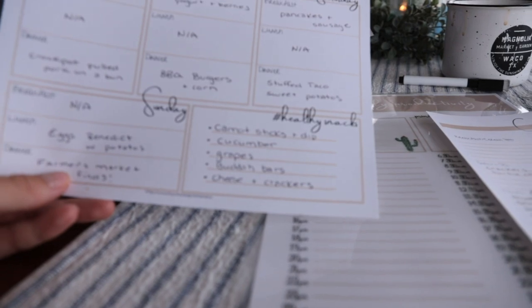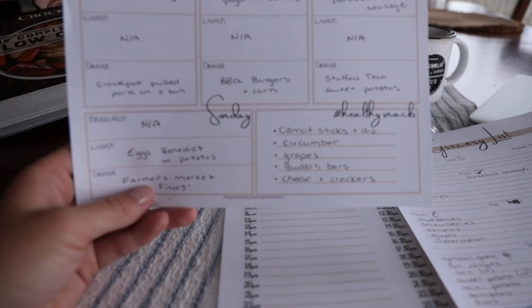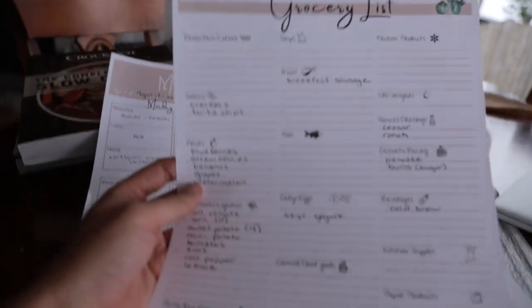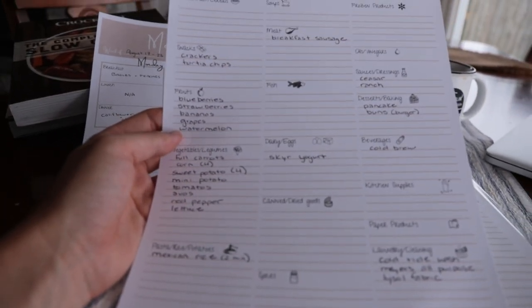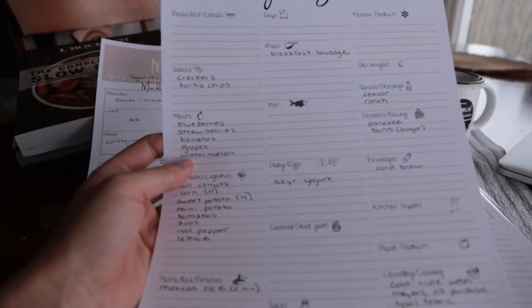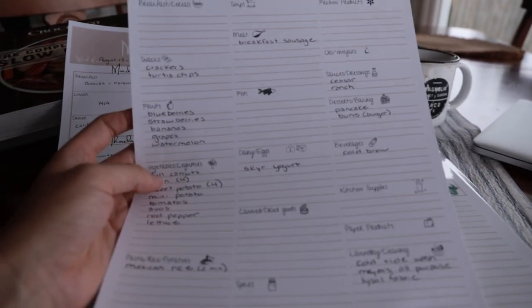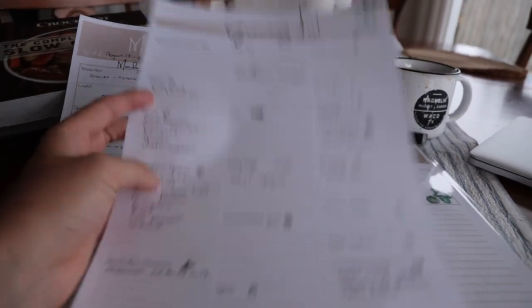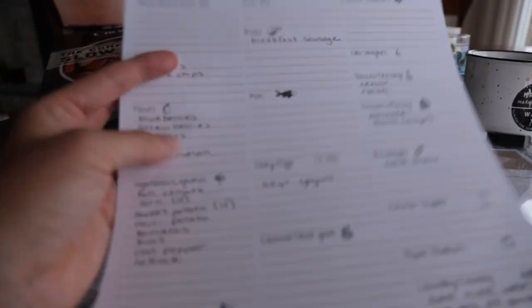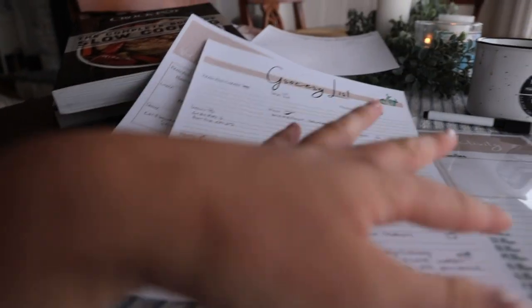For healthy snacks during the week, we have carrot sticks and dip, cucumber, grapes, Buddha bars, and cheese and crackers. On the grocery list, I love how it's organized into sections, because it allows me to make sure I don't forget anything when I'm in a particular area of the store. When I do a normal grocery list on my phone, I find that I miss things. But with this format, everything is sectioned off.